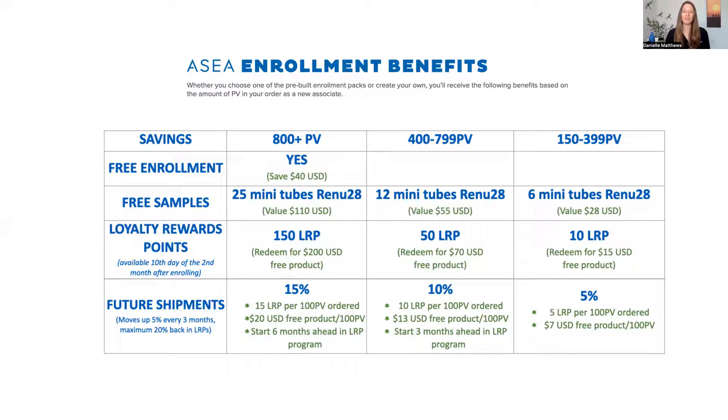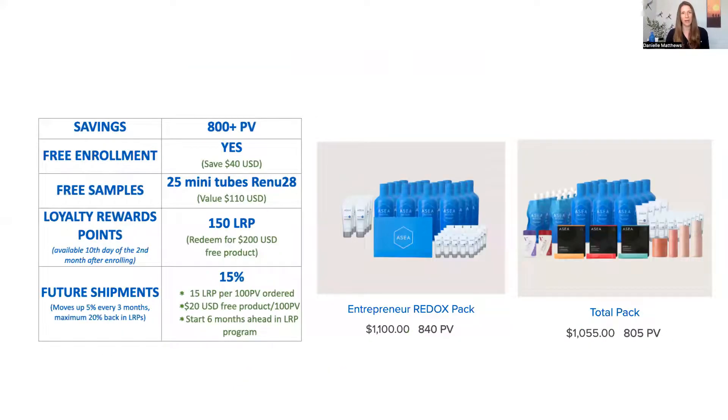To summarize the savings: with the largest bundle you're getting $350 in savings because of what you're gifted plus 15% back in the loyalty rewards program. The middle bundle is $125 savings with 10% back. And the smallest bundle gives you $43 in savings from what you're being gifted.